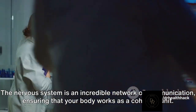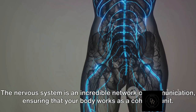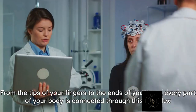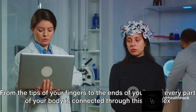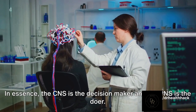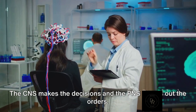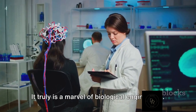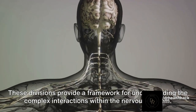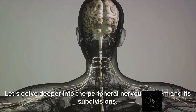The nervous system is an incredible network of communication, ensuring that your body works as a cohesive unit — from the tips of your fingers to the ends of your toes, every part of your body is connected through this complex web of nerves. In essence, the CNS is the decision maker and the PNS is the doer. It truly is a marvel of biological engineering. These divisions provide a framework for understanding the complex interactions within the nervous system.